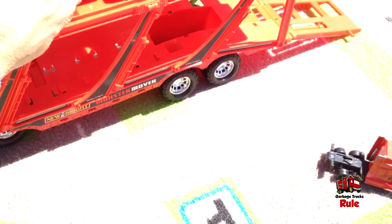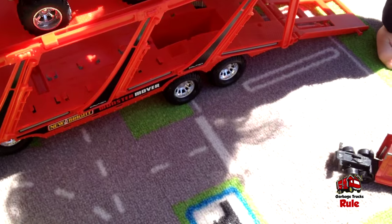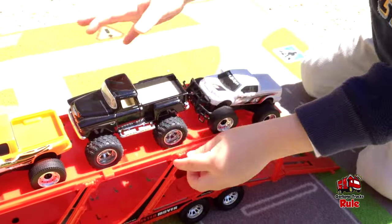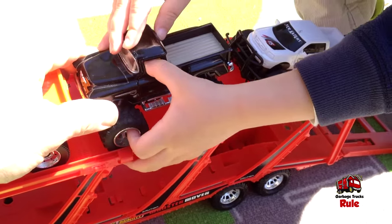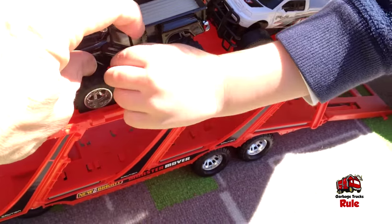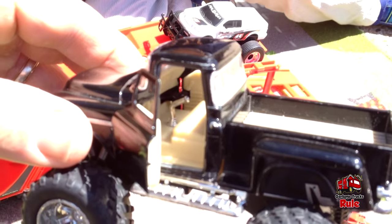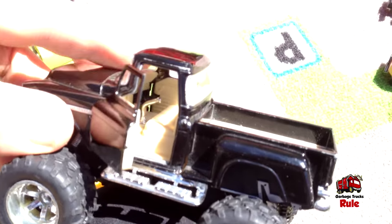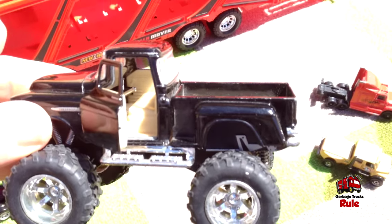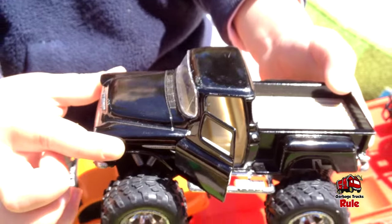Cain was showing us that this one can open the door — look at that! Does that side open too? Maybe. You have to put your finger in — yeah, you got a little finger so you can get it. I love it when the door is open. Cool, Cain — thanks for showing me that. And then look inside — look at that big old gear shift in there! Can you hold it right here so I can get a better view? That is one cool truck.